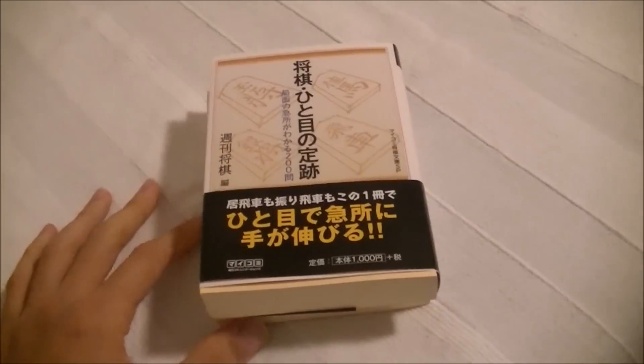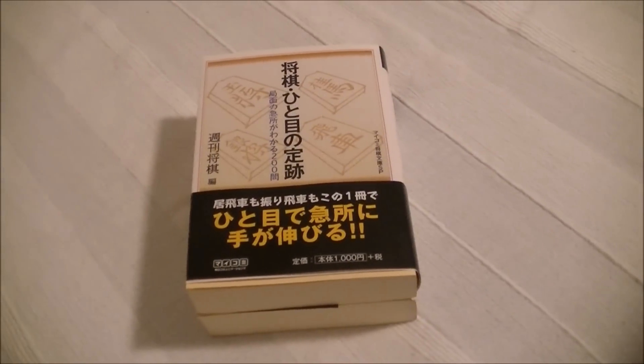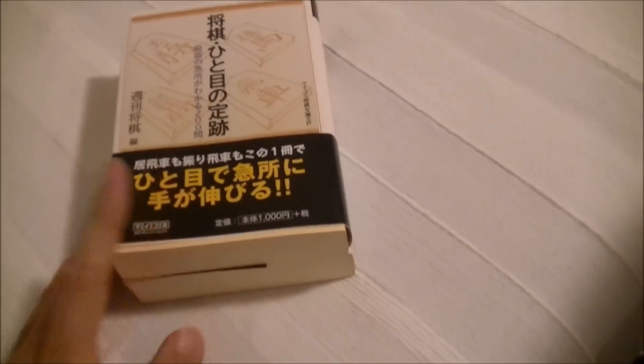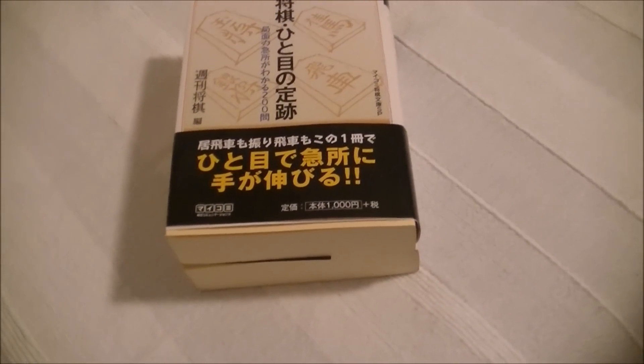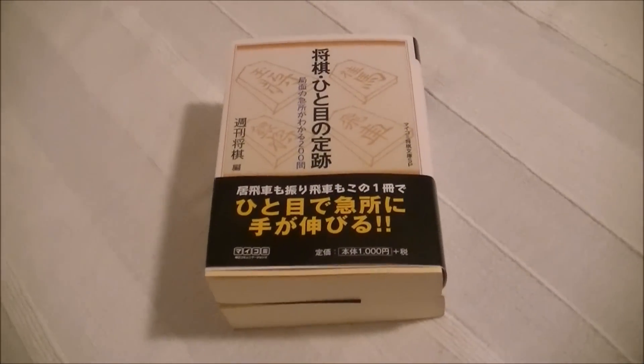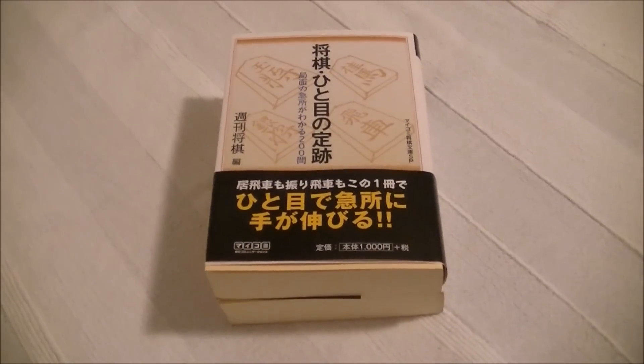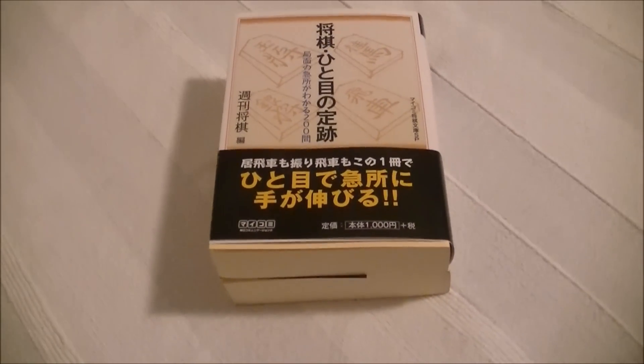Today I'll be talking about Jouseki at a Glance, which I translated for the October debut. The Japanese version has sold 13,000 copies in Japan, which is a very big hit. This is really a great book — one of the greatest shogi books I've ever read.